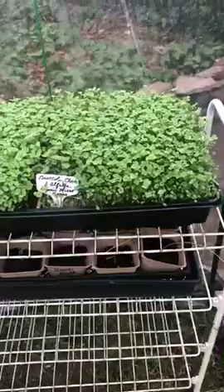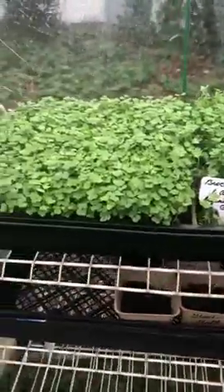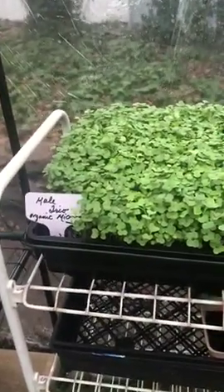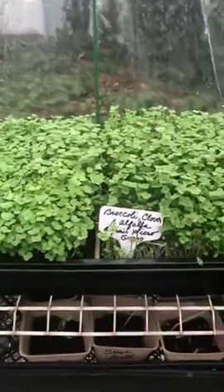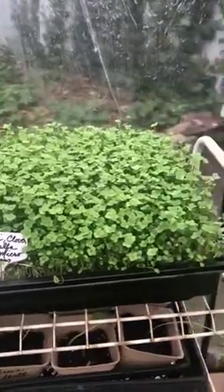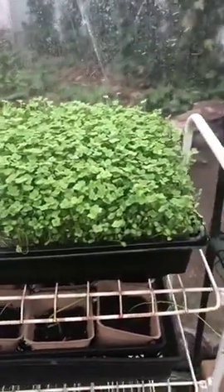Look at these microgreens — I'm very excited about this. I've been growing them for about a week now. Here we have a kale trio, which is three different types of kale, and here is broccoli, clover, and alfalfa. I have already tested these and they are delicious and I intend to eat them.